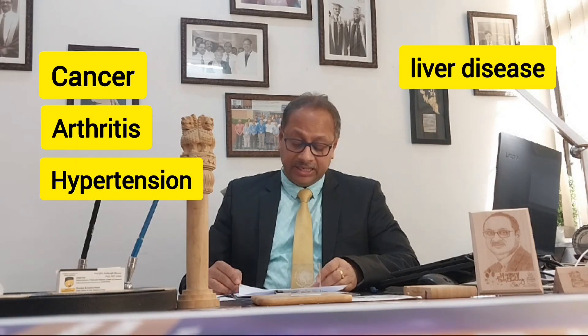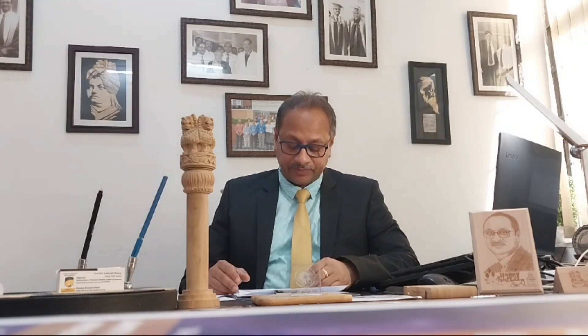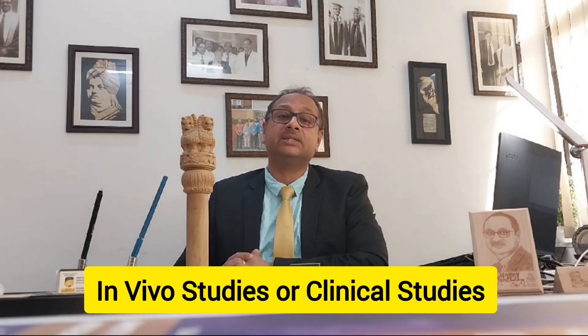The scientists also assayed the activity in human cells — this is called in vitro animal cell culture. They analyzed the toxicity effects on cancer cells but not in primary cells, to reduce side effects. We are going further to analyze directly in patients where they are suffering from cancer, arthritis, hypertension, liver disease, kidney failure, and other lifestyle diseases. Those studies are called in vivo studies or clinical studies.